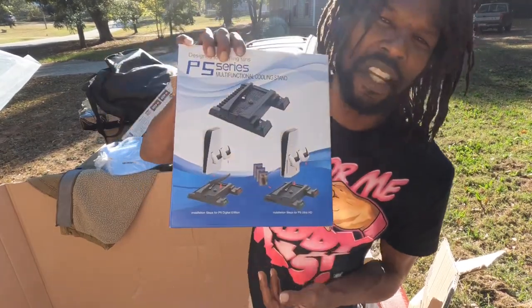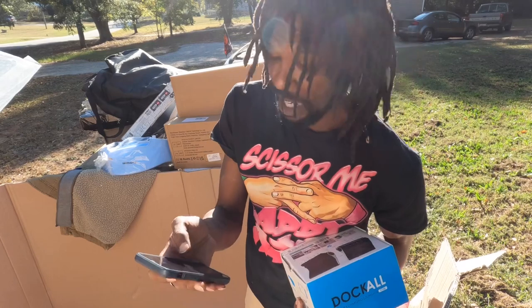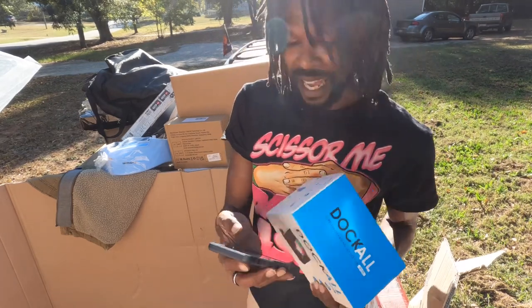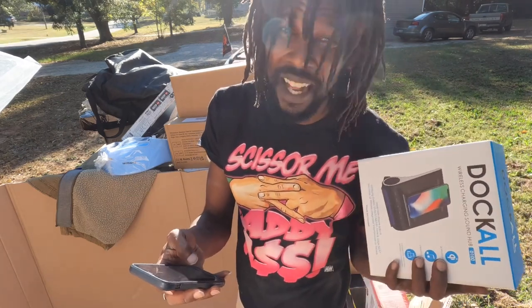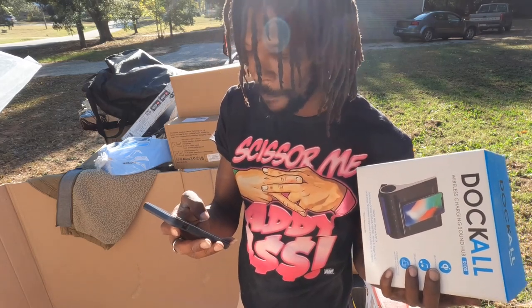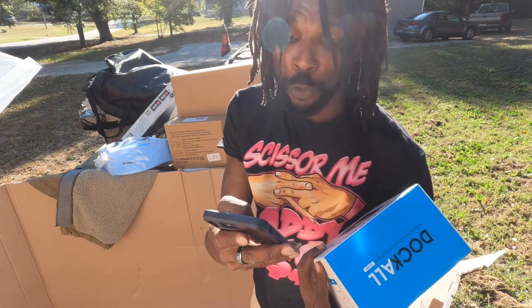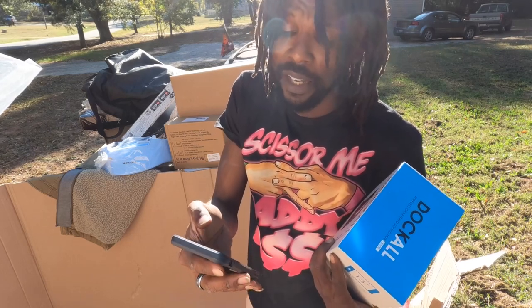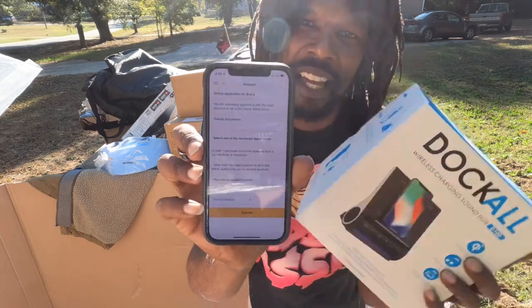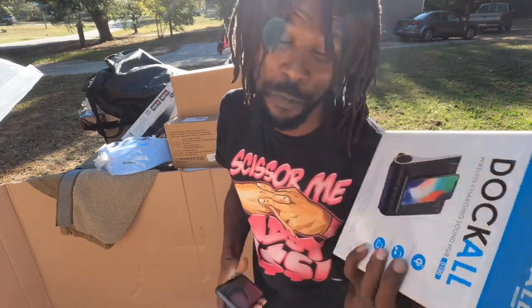PS5 cooling stand — I wish it was a PS5. It's actually a Dock All wireless charging hub. I thought it sounded like a $40 item but I see it listed for $79 and $65. Let me go to the sold comps so we don't get confused — but there are no sold comps, so that sucks. On Amazon they're selling for $79 and they have a great sales rank. I requested approval but it's asking for invoices and documents, so I can't get approved automatically. Since it's selling for $70 on Amazon I can probably still get $40 for it on eBay.